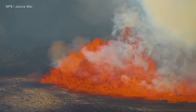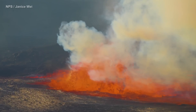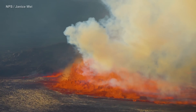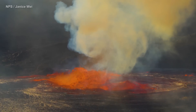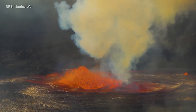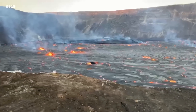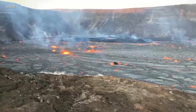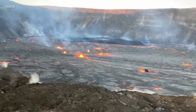High lava fountains, like this one measured at 164 feet or 50 meters in height, marked the restart of Kilauea's summit eruption on January 5th. The fountains decreased in vigor overnight, as the initial high effusion rates declined rapidly, with lava stored within the magma system over the past month erupting onto the caldera floor.